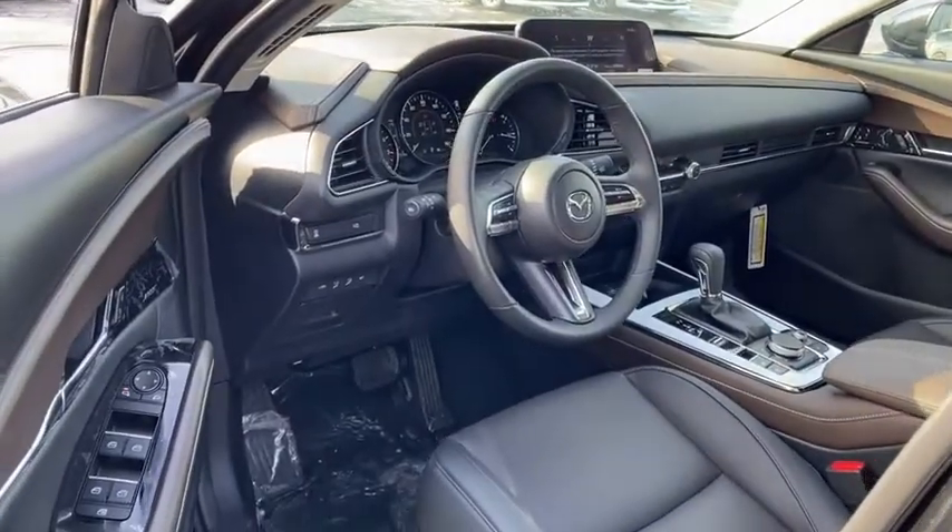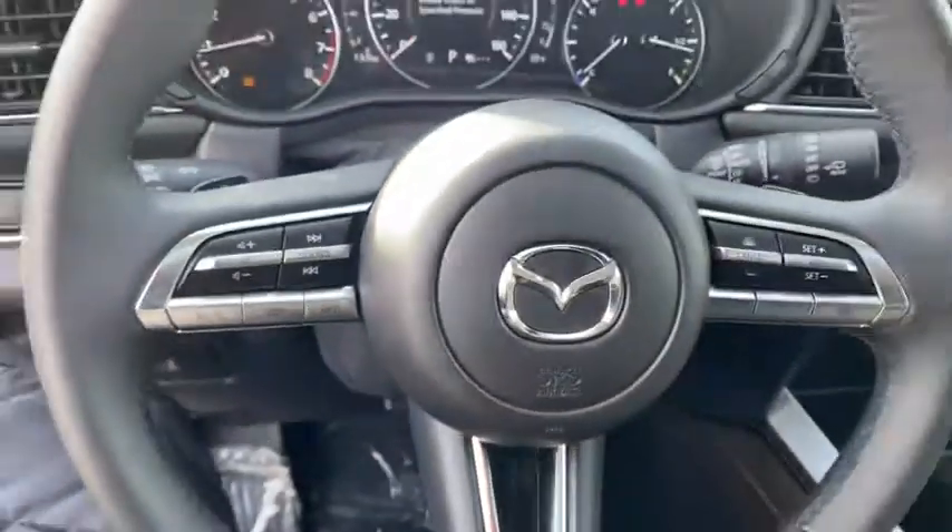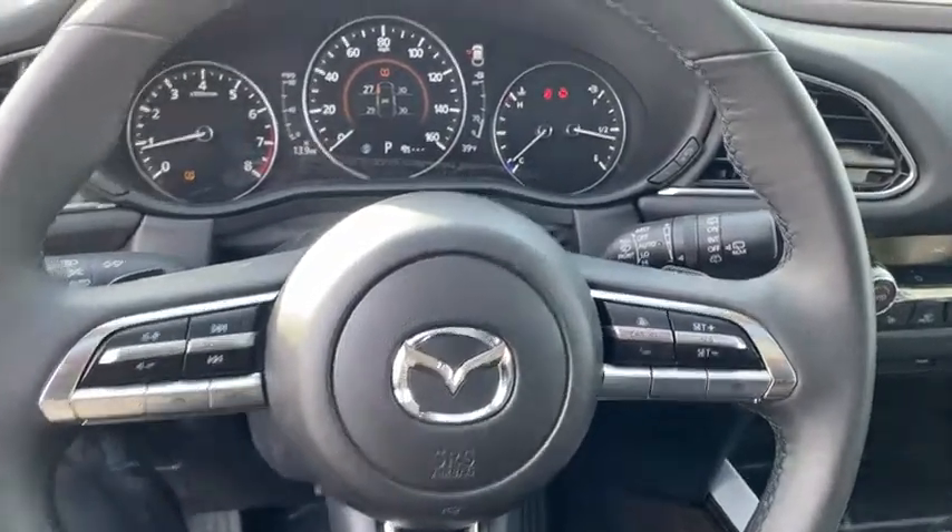Electronic stability control, compass, rear window defroster, heated front seats, trip computer, power windows, overhead console, power moonroof, leather seats, brake assist, and remote keyless entry.